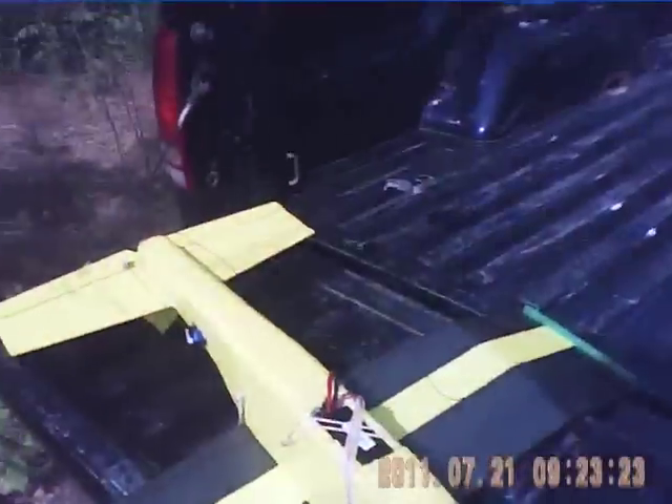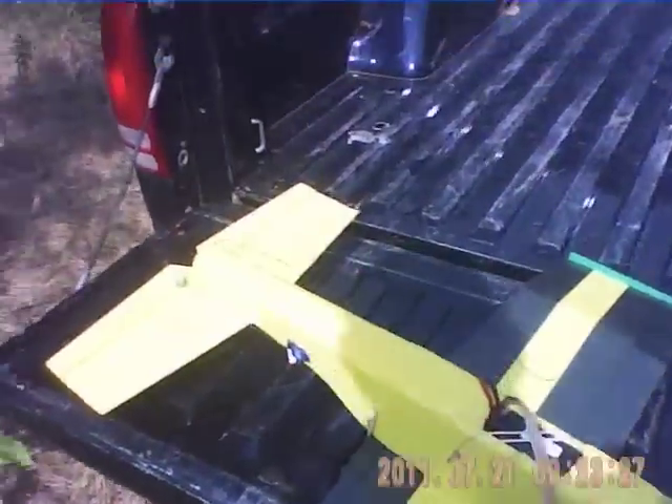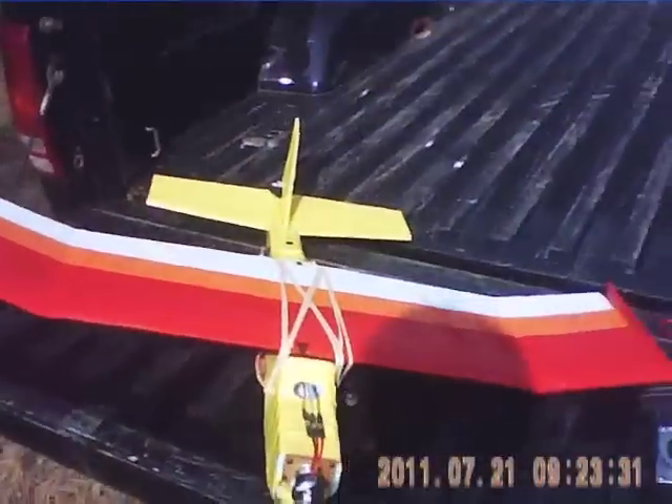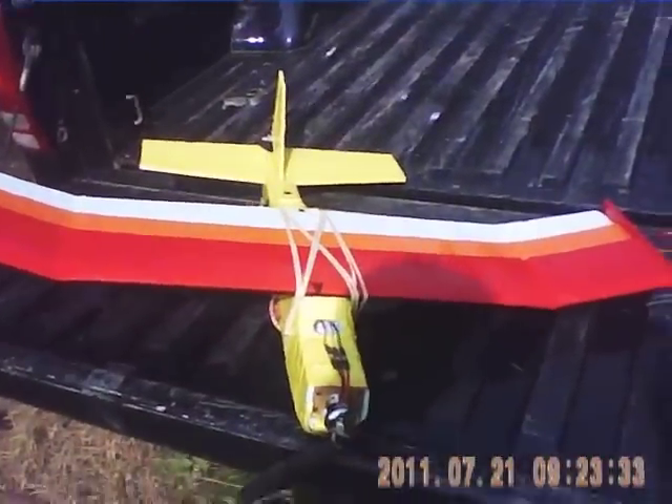Today we're going to test fly the Old Yeller BV-33 with a KFM-3P polyhedral tip wing.